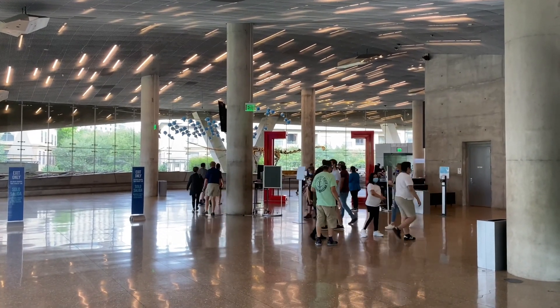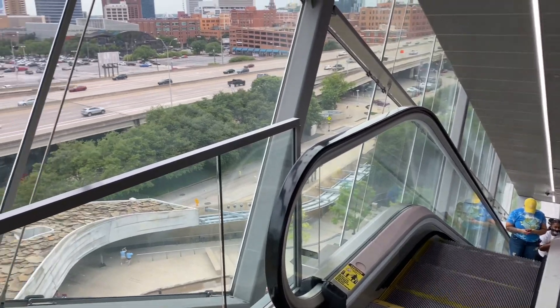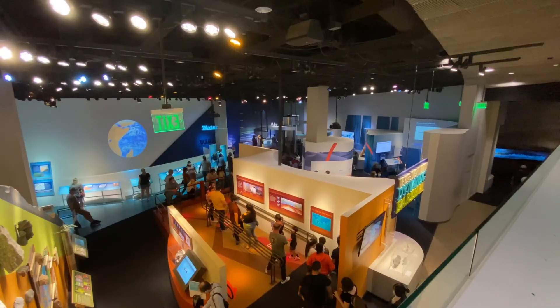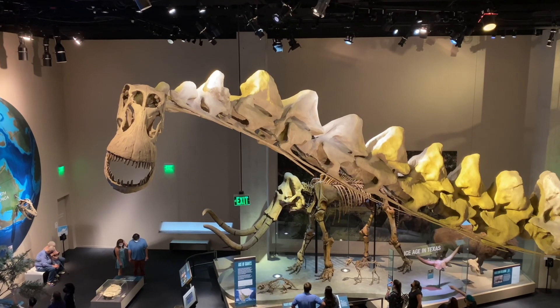The glass-enclosed escalator breaks the geometry of the cube to bring visitors to the beginning exhibits on the top level. Visitors move down through the levels to observe the exhibits.